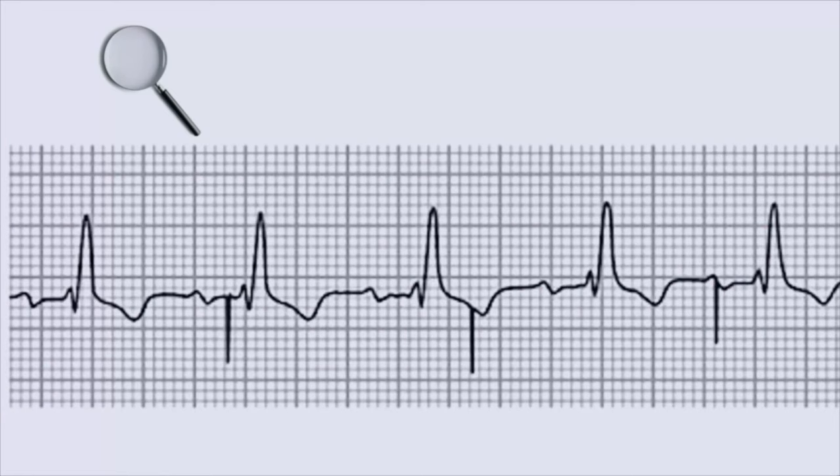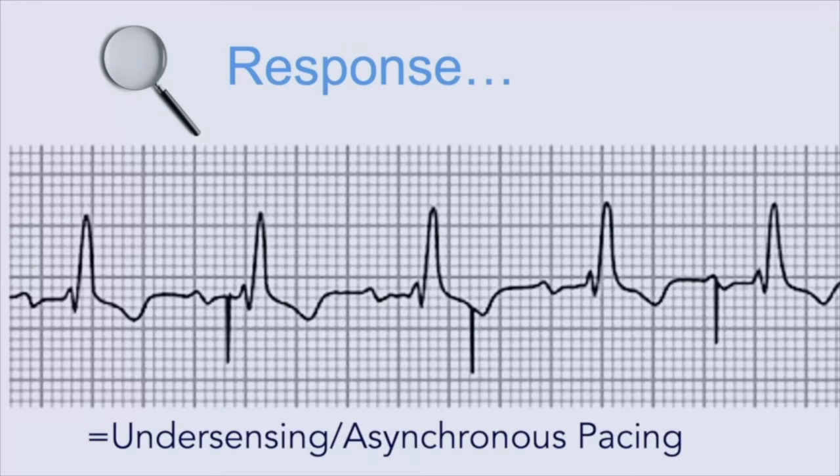Here's another strip showing another clue. You see evidence of pacemaker firing but no immediate ventricular response right after the spike. The pacemaker firings are happening somewhat at random because if you look at the native rhythm, you see P waves and corresponding QRS complexes in a bundle branch pattern, and the rate is normal — so this is probably a perfusing rhythm. If the pacemaker was adequately sensing this it would inhibit itself and not fire. But it's not sensing what's going on and is just firing away irrespective of what's happening. This is called under-sensing.